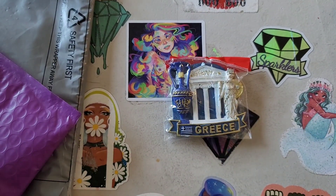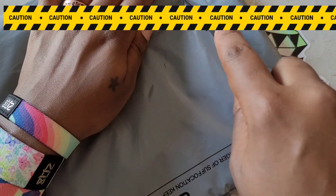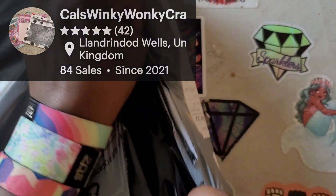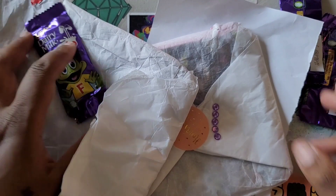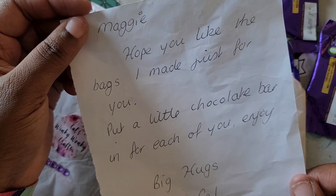You guys spoil me rotten! Now I'm going to open up this one - this is a gift for Magpie from Cow's Crafts. Cow loves her some Magpie, so she sent her something she made with her wonky bags. We got some Freddo chocolates in here too! Maggie's room is all cleared out so this will be going over to the new house. The note says: 'Freddo, hope you like the bags I made just for you - put a little chocolate bar in each one for you to enjoy. Big hugs, Cow.'